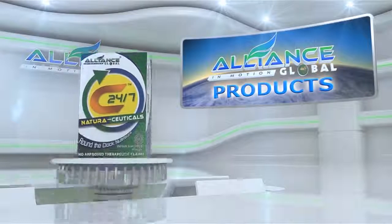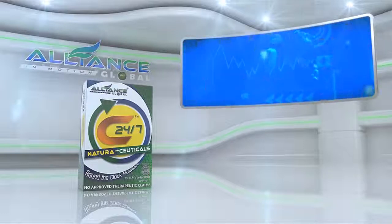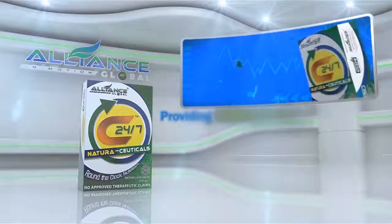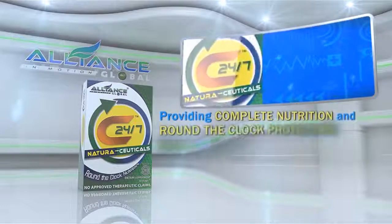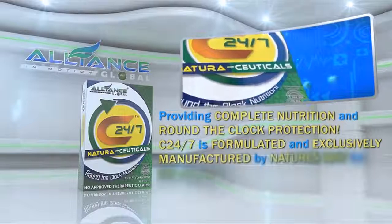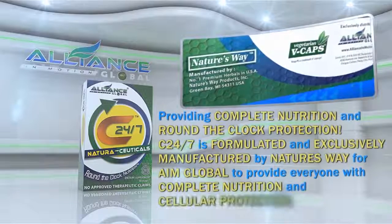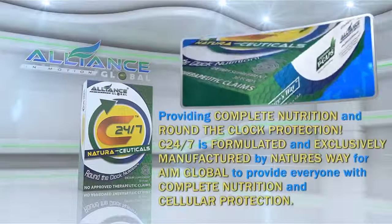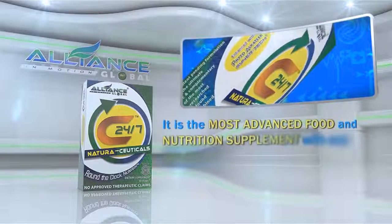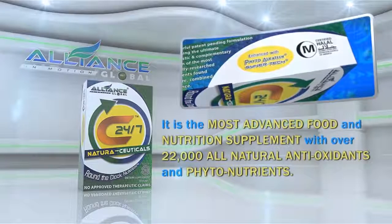Good News! Introducing Alliance in Motion Global's breakthrough product, the C247, providing complete nutrition and round-the-clock protection. C247 is formulated and exclusively manufactured by Nature's Way for Alliance in Motion Global to provide everyone with complete nutrition and cellular protection. It is the most advanced food and nutrition supplement with over 22,000 all-natural antioxidants and phytonutrients.